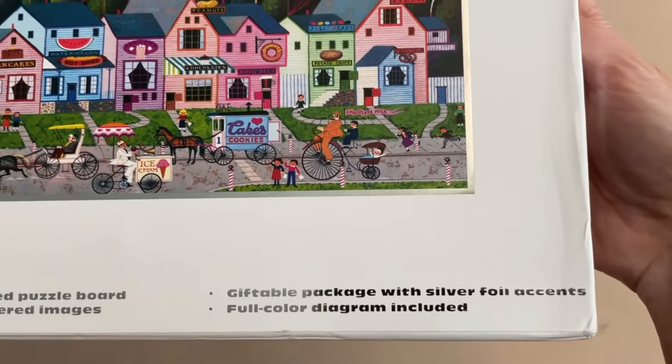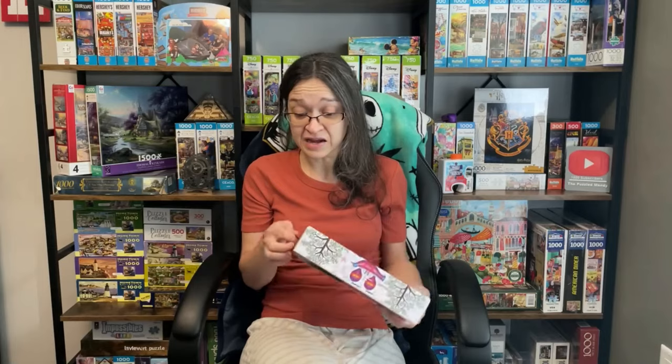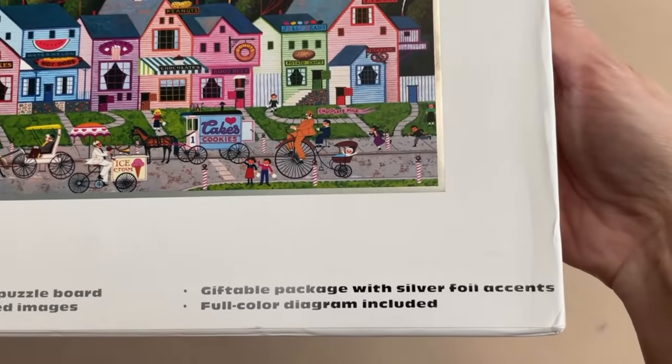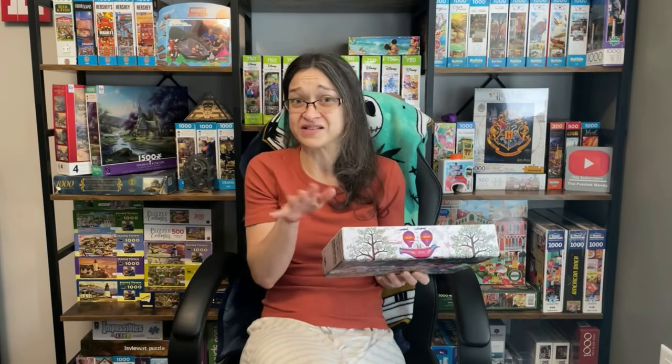It's a beautiful box. It has silver accents on it, is nice and solid, and it's kind of like one of those where you pull the little box out from the insert. It's beautiful. And this set does include a full color diagram, which is a huge plus for me, and it is something that Buffalo tends to put in all their sets anyway.